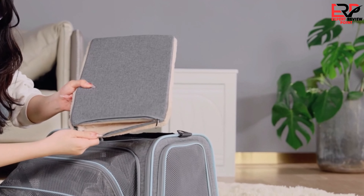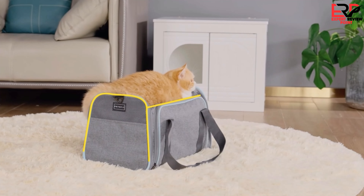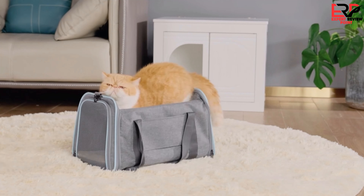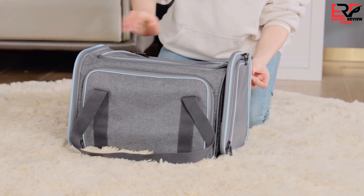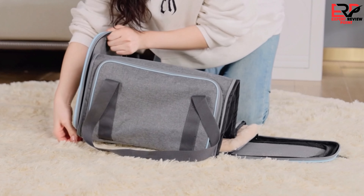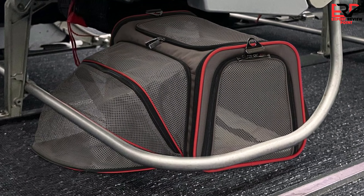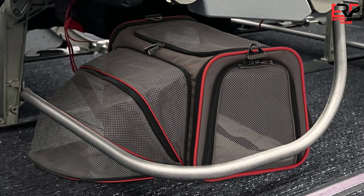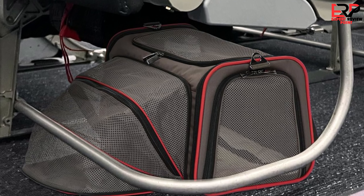What genuinely amazed me was the expandable feature, adding extra space for my cat to stretch and relax — a luxury much appreciated on longer journeys. The plush mat inside, removable and washable, ensured that my cat was resting on a soft, comfortable base throughout our travels. The durability of the material also impressed me, standing up to the rigors of travel without any signs of wear and tear.